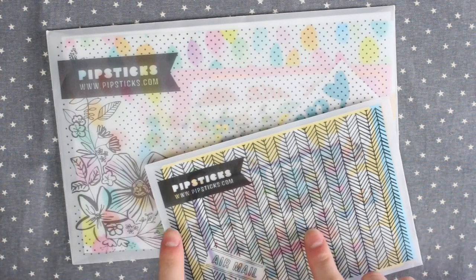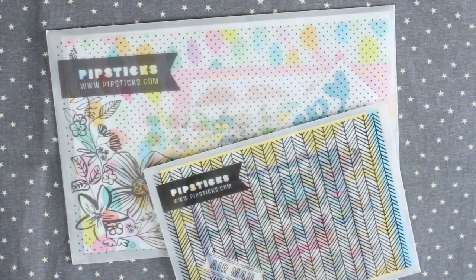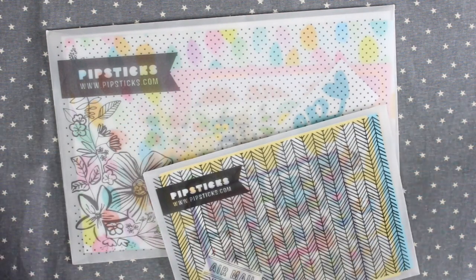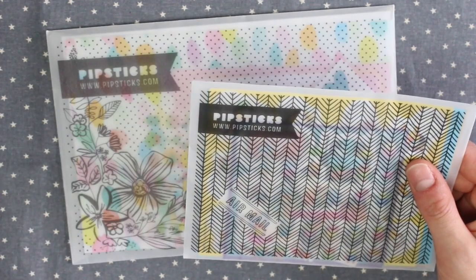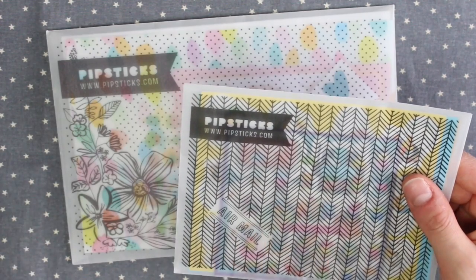Today I'm going to be opening two Pipsticks packs. These are both the June packs. The reason I'm opening two is because I sent the kids pack by accident, so I thought I may as well open it and share it with you guys because I haven't shared this on here before. I know there's a lot of people who watch me who are parents, so this might appeal to you if you want to get something for your child.